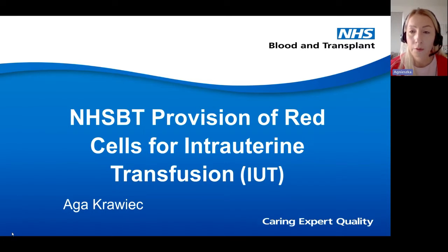Before I talk about provision of red cells for intrauterine transfusion, I would like to talk about the journey of blood at NHSBT through different departments, as every single donation that we receive goes through several stages before it's actually ready to be sent out to the hospital and transfused. Not many people are aware of what we do at NHSBT and how many departments are involved in blood processing.